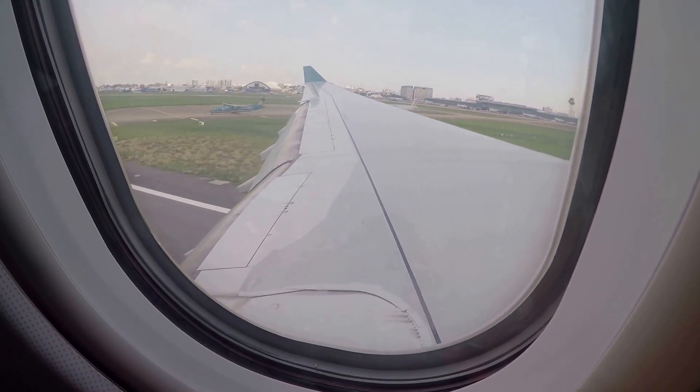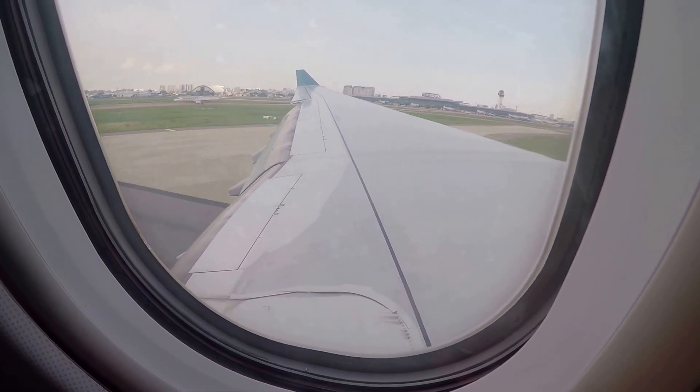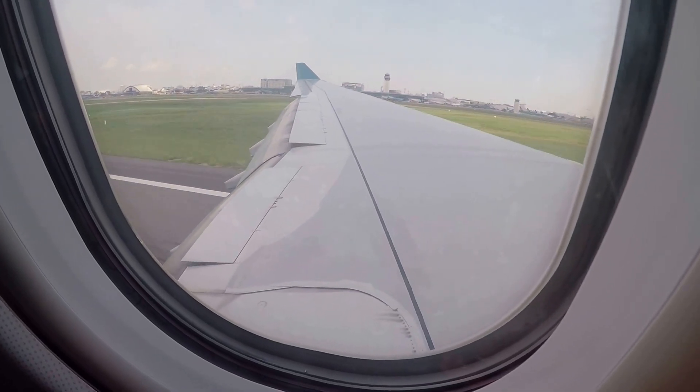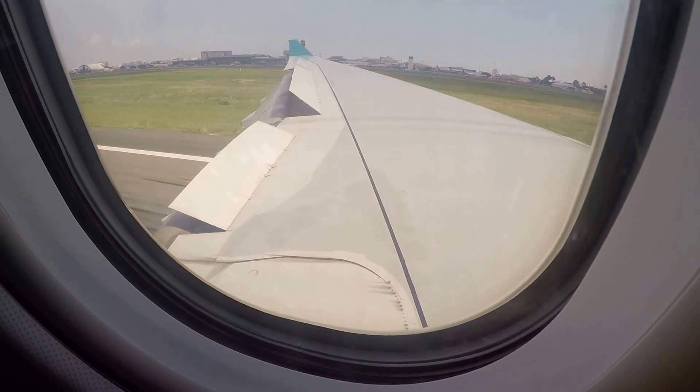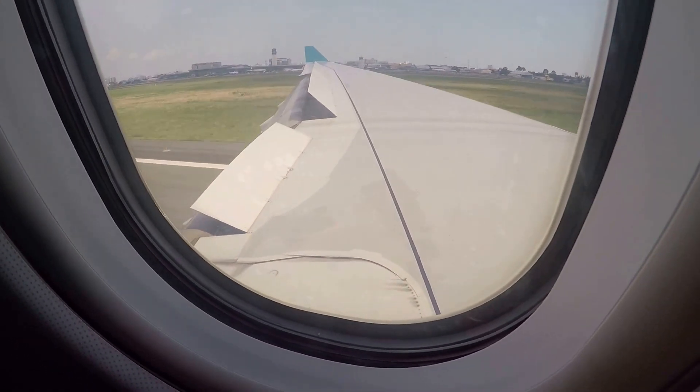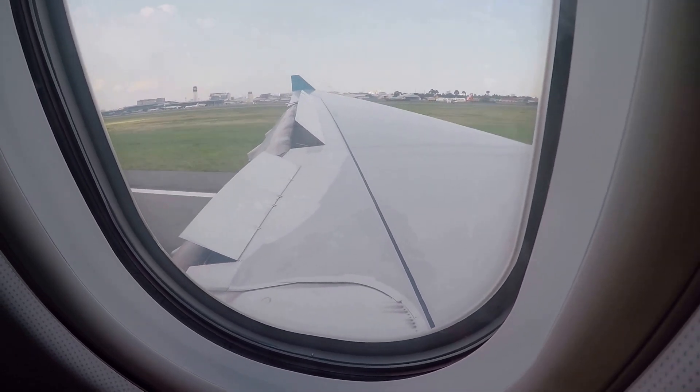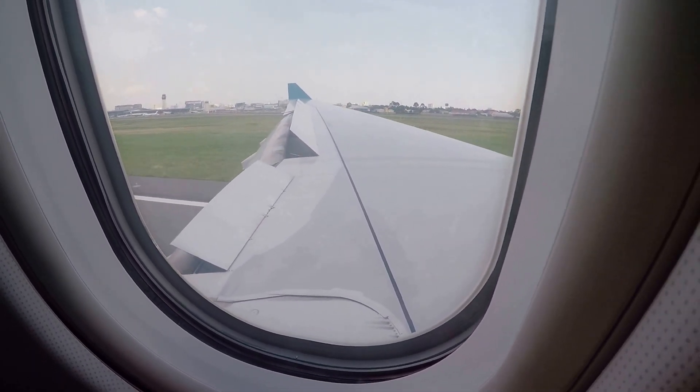When we land — look at the wings. Brake. Brake system.